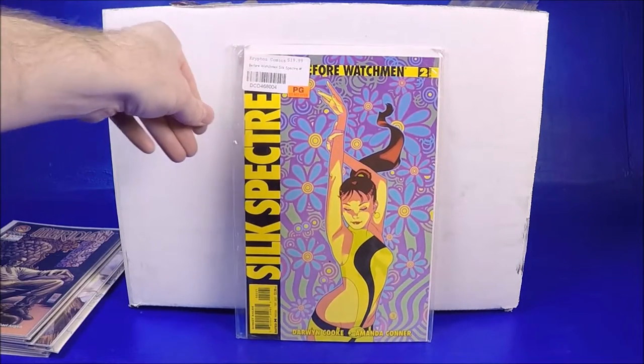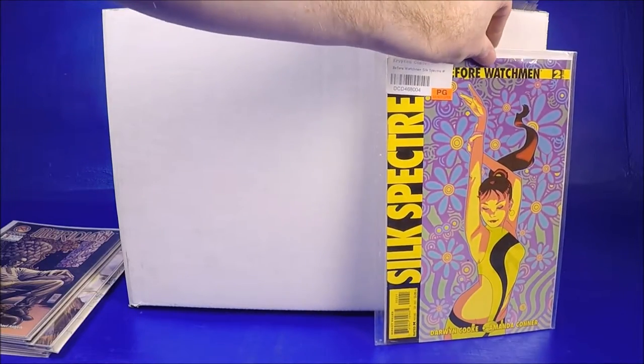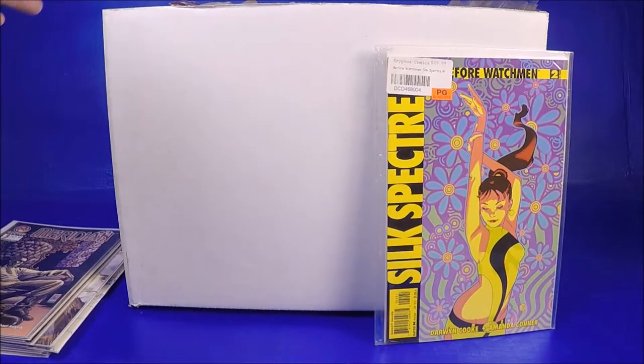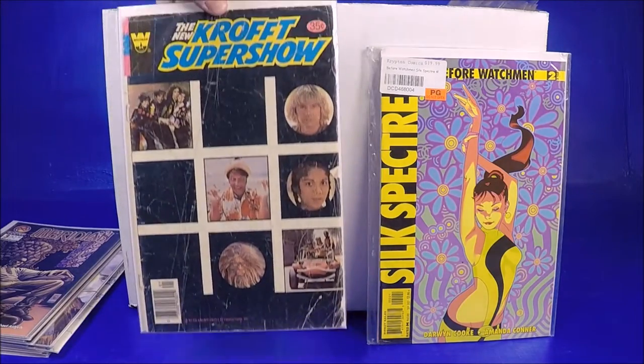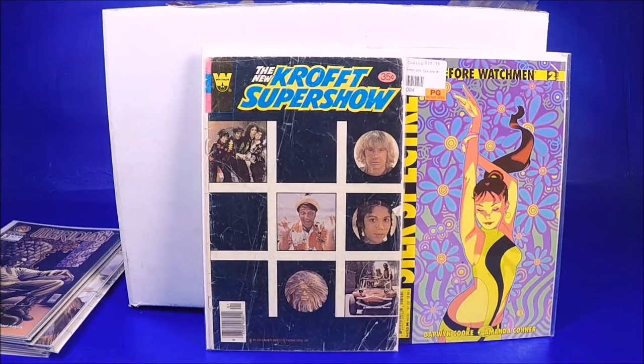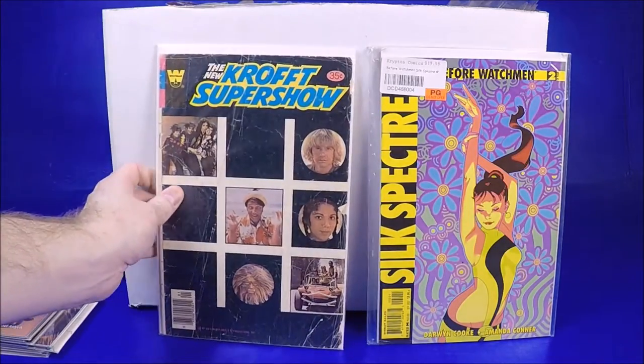What was that — a Before Watchmen comic? It says it's a 1-in-25 variant. I'm a huge fan of Amanda Conner and it says this is a 1-in-25 variant — it's like a $10 comic book. Okay, that's cool! Score — thumbs up! That's why I like mystery lots, because you never know what you're going to get. It just takes one comic like that to change the day.